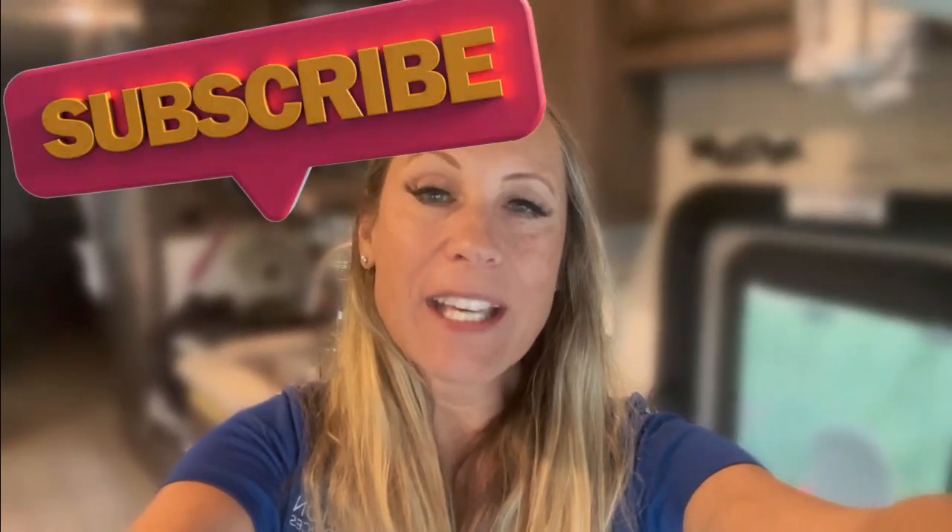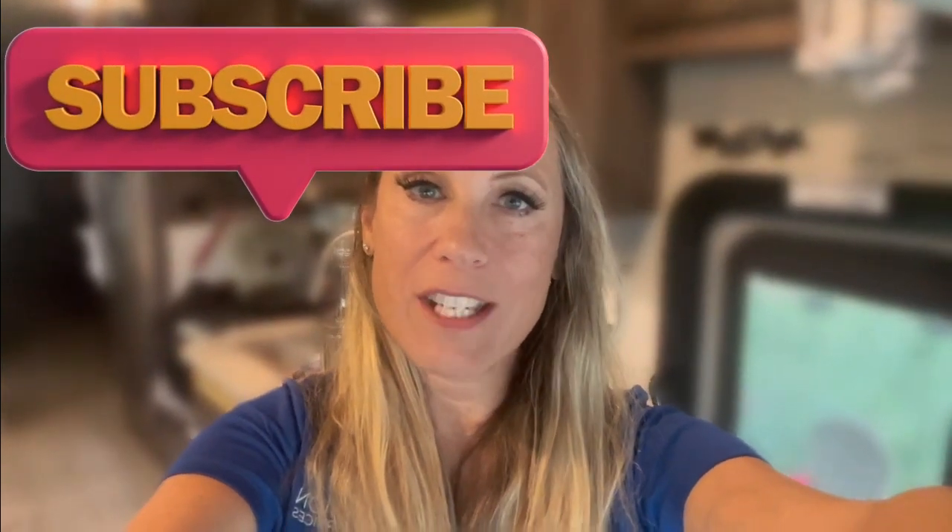Hi guys, if you like this video please smash that like button and click subscribe because that really helps us bring you more videos. Don't forget to click the bell and you'll get notified of our latest videos, otherwise you might miss them. Thanks for watching, we appreciate you.